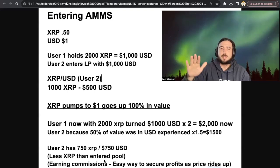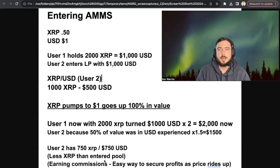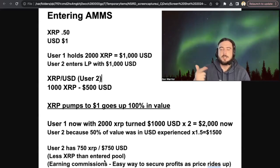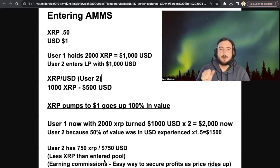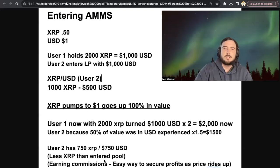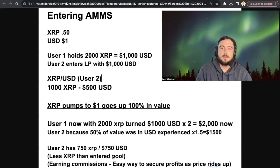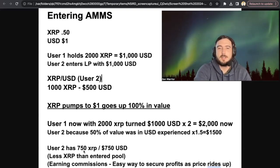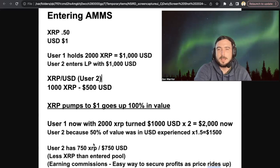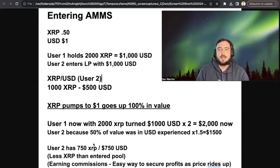It's going to constantly fluctuate depending on the rise in price. What is interesting about this XRPL AMM is you're constantly going to be earning commissions. There's a constant auction mechanism happening while your money's in the pool, so you're going to be earning commissions as your assets fluctuate. If you hold long term, you're earning APR — real sustainable yield — as you're in that pool.